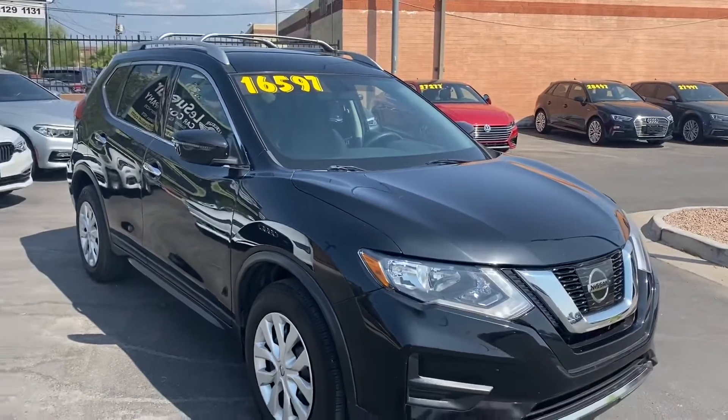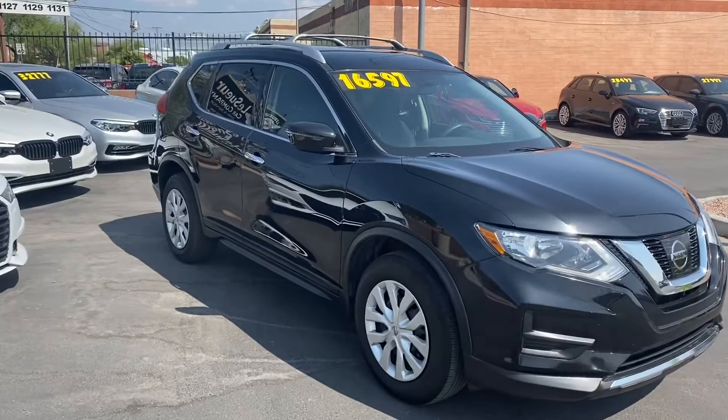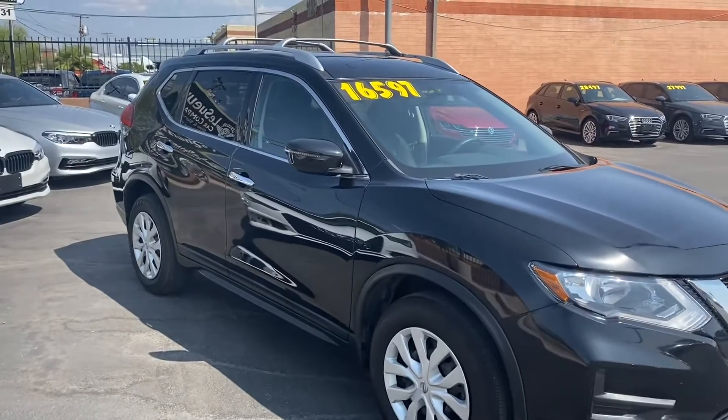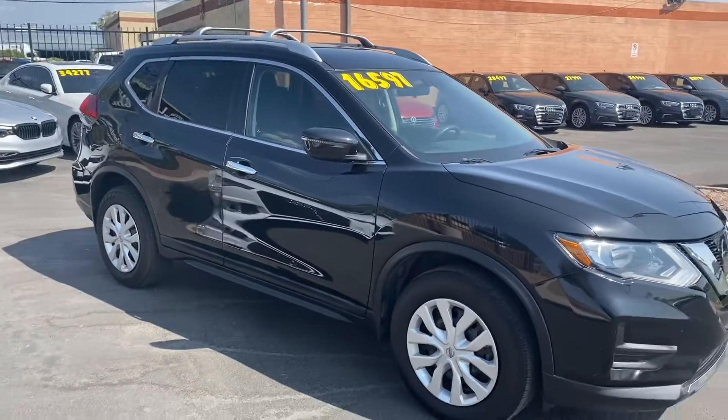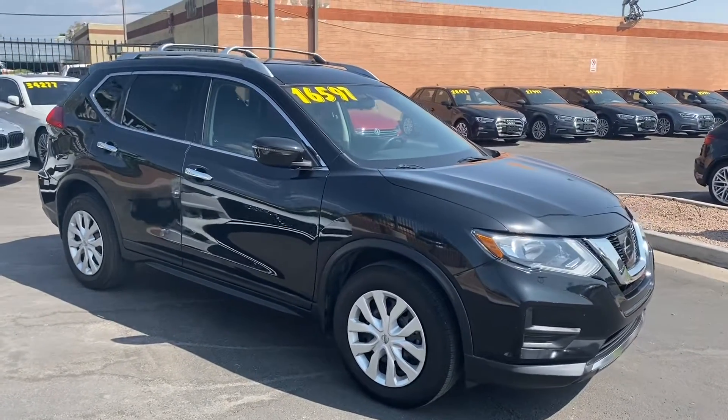It gets up to 25 miles per gallon in the city and 33 on the highway, and seats five people super comfortably. We've got all-wheel drive, Bluetooth capabilities, and a couple of cool safety features. Come on down to LeSueur Car Company and check it out — we'll see you soon!